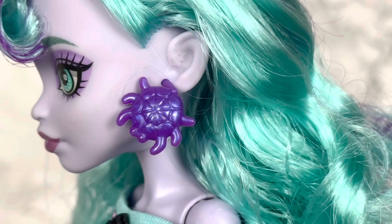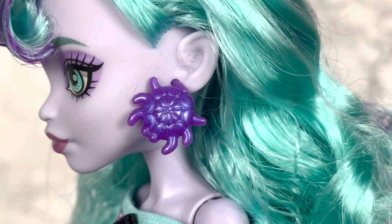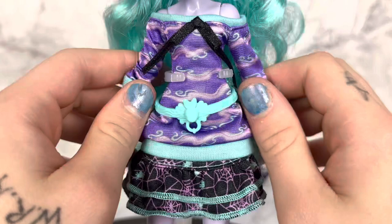Twyla is wearing a pair of spider earrings. They're just a big circular spider with little cobwebs in the center. And if you look closely at her ear, you can see that there are cobwebs on her sculpt in her ear — and I think that's really freaking cool. I really love it.